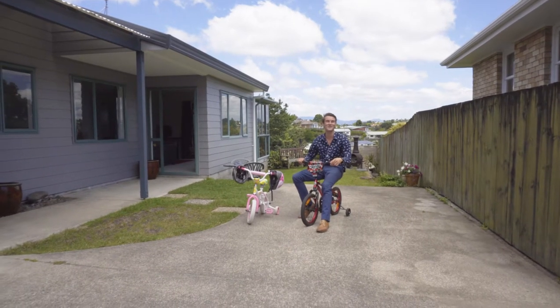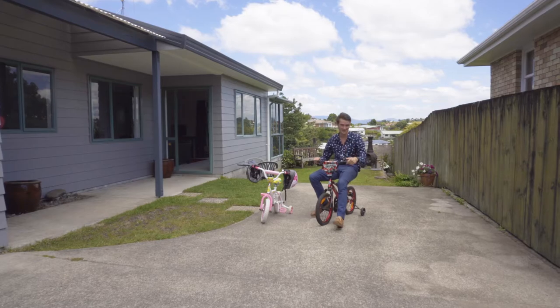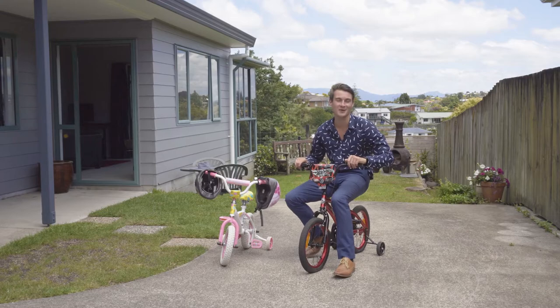Hi guys, Brent here from Tarraga First National and welcome to 50B Judea Road here in Judea. Come and join me to take a tour of the property and I'll even let you pick which bike you want to use.